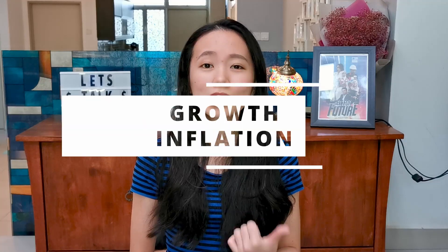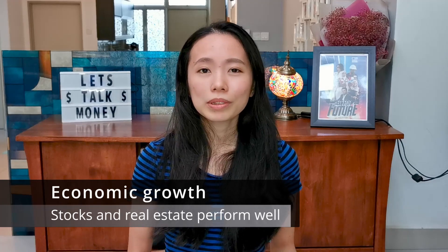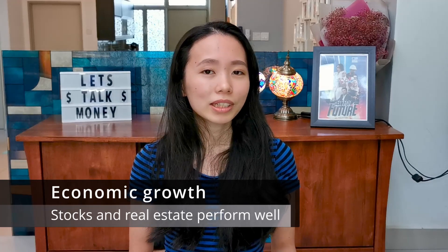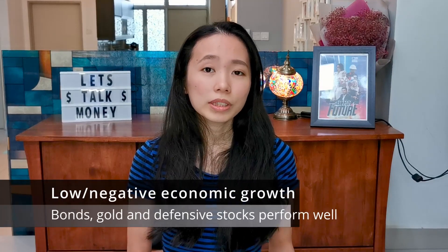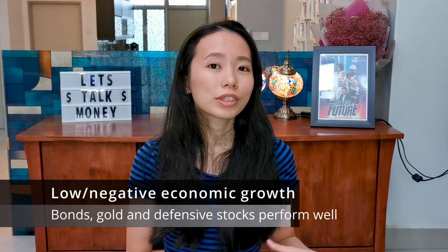So how does ERA decide on an ideal asset allocation? Different asset classes will behave differently in different economic environments. The two major factors affecting asset performance are economic growth and inflation. Economic growth is pretty straightforward — in good times, people have more disposable income to spend, and companies will likely make more profits. This is why stocks and real estate tend to do better. However, in low growth environments, companies are expected to underperform, and so investors will tend to switch to defensive investments. Gold, bonds, and defensive stocks tend to do better in those conditions.